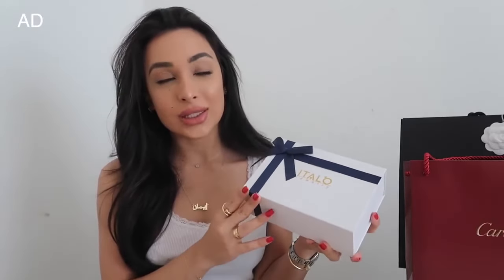When you buy jewellery off random websites, you're never 100% sure of what you're getting, but when I first purchased this stuff I was honestly pleasantly surprised. It comes in a really cute little box like this, and inside you actually get certificates.